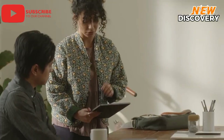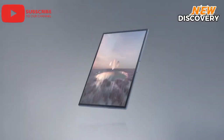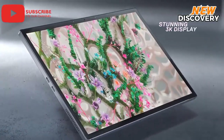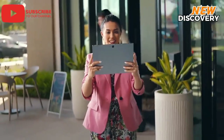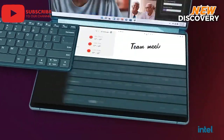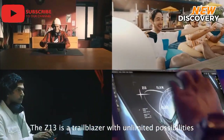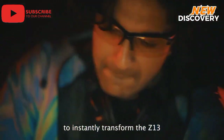Choosing the right Windows tablet: with so many excellent options available, choosing the best Windows tablet for your needs can be a daunting task. Consider factors like screen size, processor power, storage capacity, and battery life when making your decision. The best tablet for you is the one that fits your specific lifestyle and requirements. Whether you're a student, a professional, or simply someone who wants a versatile device, a Windows tablet can be a valuable addition to your digital toolkit. We hope this video has helped you make an informed decision. Happy computing!